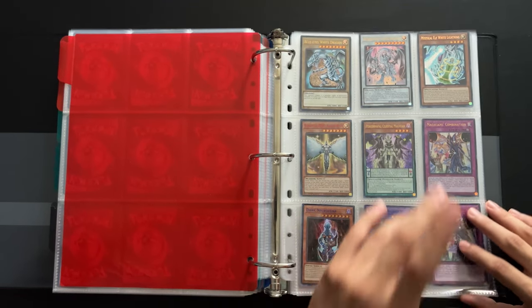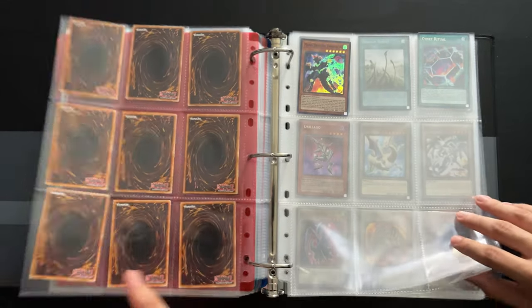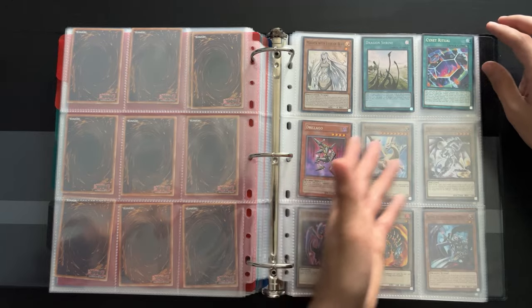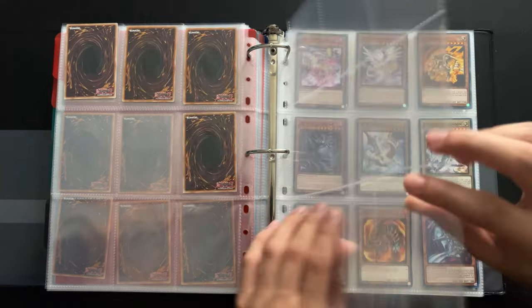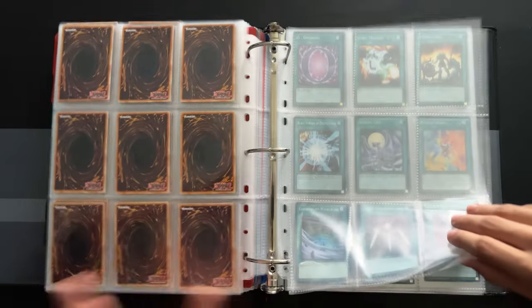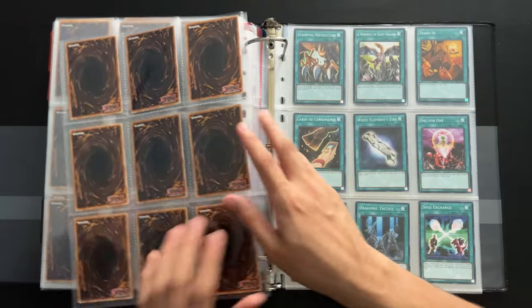And next up, this is my Yu-Gi-Oh card section. Ultra Rares, Shiny Rares, Rares, Holographic Rares, Monster cards, Trap cards, and lastly Spell cards.